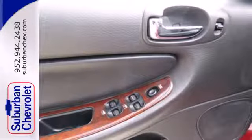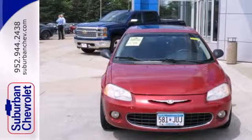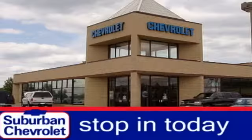And with Chrysler's quality, you know you can drive in confidence. Come on in today and take it for a test drive. Stop in today for a no-obligation test drive and shop over 16 acres of inventory.